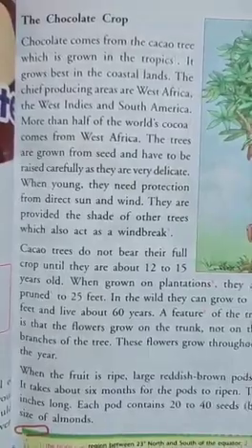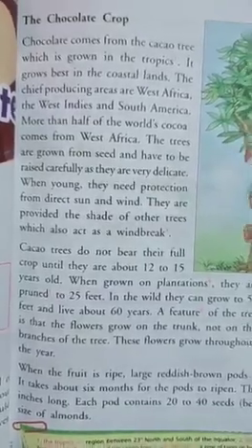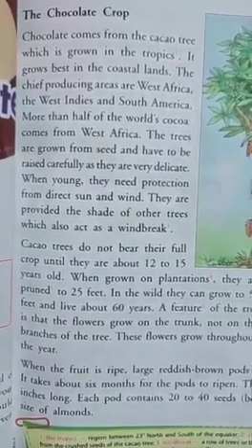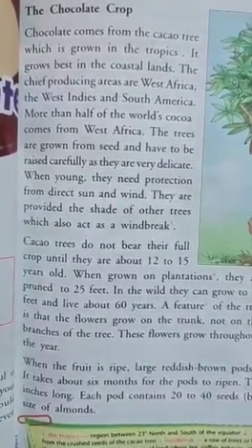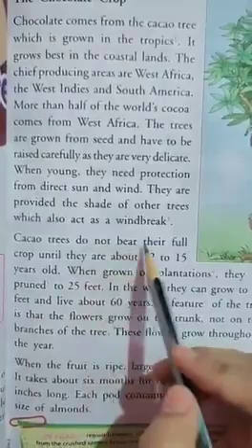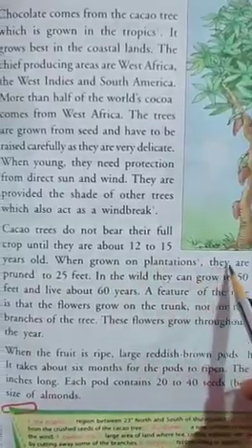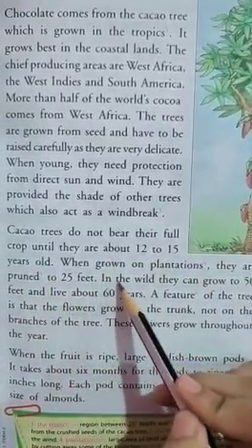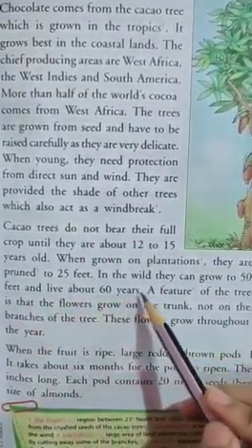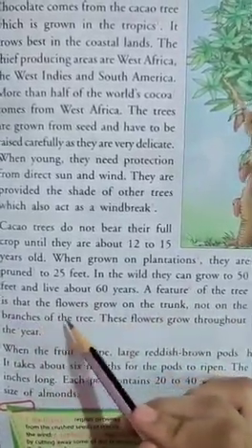The trees are grown from seeds and reach around 25 feet on plantations. In the wild they can grow to 50 feet and live about 60 years. A feature of the tree is that the flowers grow on the trunk, not on the branches of the tree. The flowers grow throughout the year.